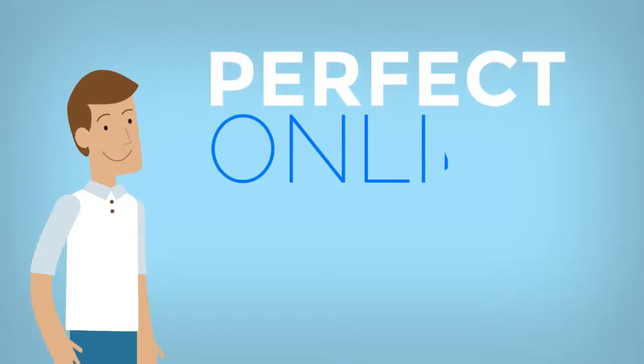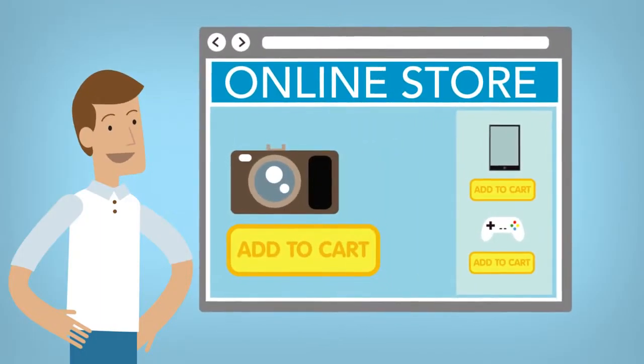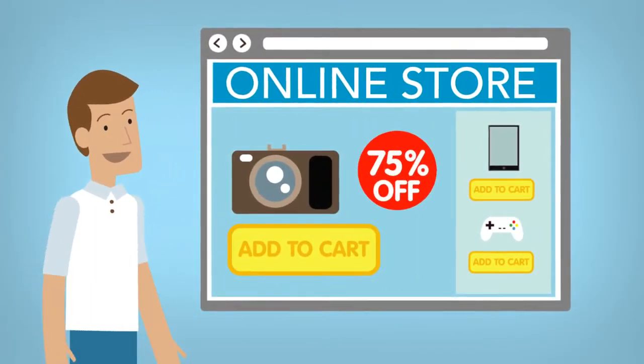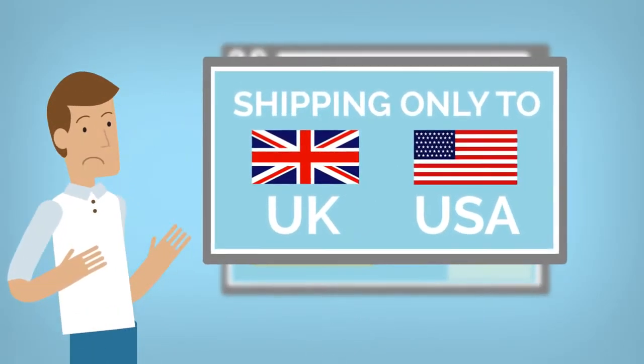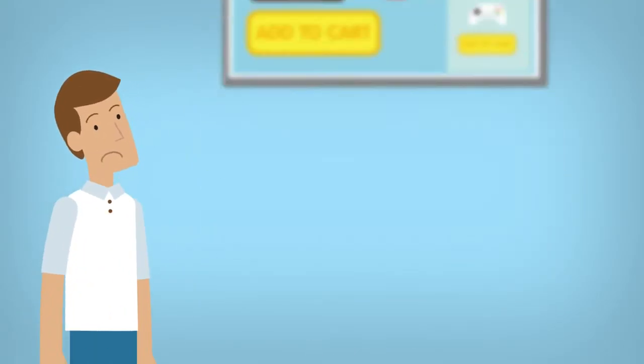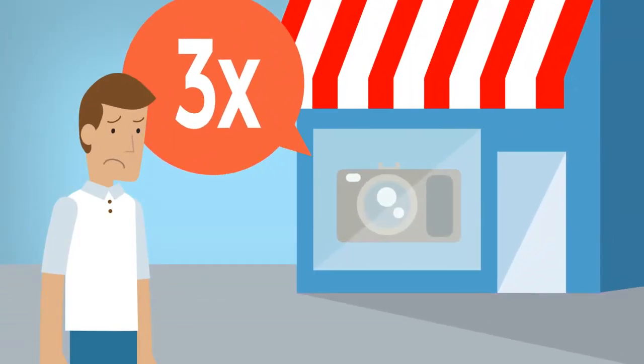What would define the perfect online shopping experience? Buying what you want, when you want it, at a great price. What do you do when you find the perfect item, but it only ships to the UK or US? Give up? Forget about it? Buy locally for three times the price?